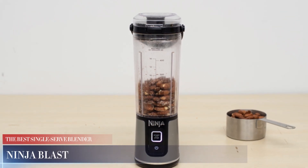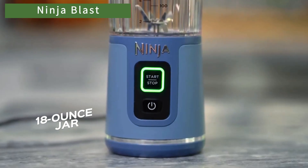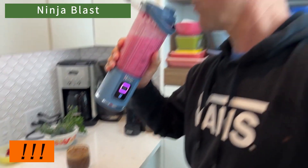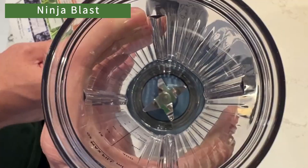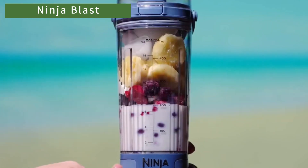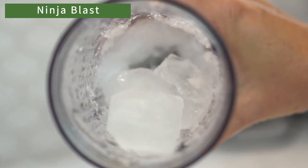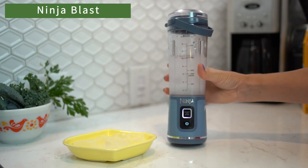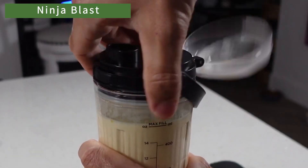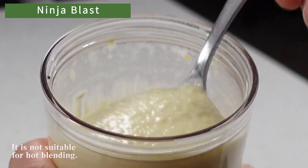Ninja Blast. The Ninja Blast comes with an 18-ounce jar and a resealable lid that includes a carrying handle for easy transport. It's important to note that you must keep the motor base attached when drinking from the jar, as it does not have a bottom otherwise. Despite this, it remains quite lightweight and compact, even with the blades and motor base attached. Although this blender isn't ideal for multi-purpose use, it does a good job blending common smoothie ingredients such as kale and blueberries. It also performs well blending a few ice cubes into drinks, but it is not the best for making crushed ice for cocktails or frozen drinks. It can only process smaller batches of ingredients like nuts, and handles thick recipes like nut butter or hummus very slowly. It is not suitable for hot blending.